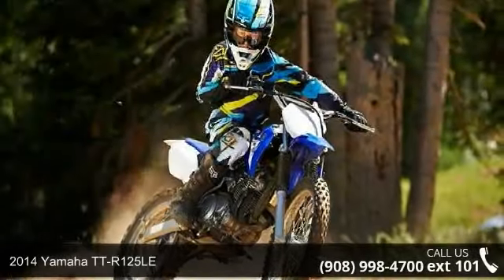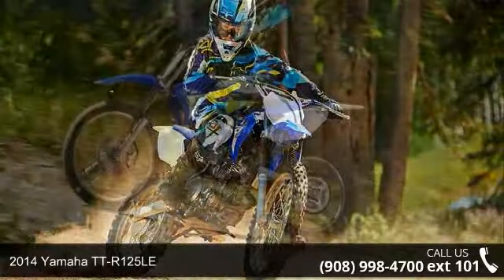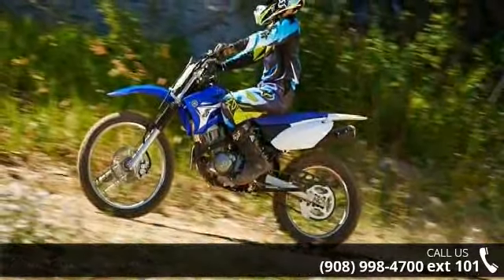Check out this 2014 Yamaha TTR 125 LE. If you're looking for a solid bike, look no further.